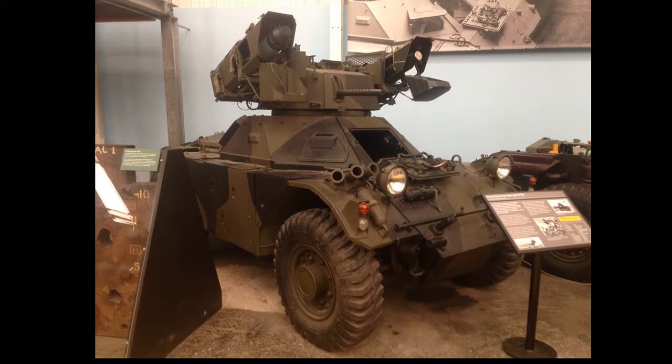Next we have the Ferret Armored Car, Mark 2/6. The Ferret itself entered service in 1952 and remained in service with the UK until 1951 — though it is still in service with quite a few other countries. This particular model is armed with two Vigilant ATGMs, and 4,405 of them were produced. I could see this as a mid-tier vehicle, maybe around tier 5 or tier 6. It would be a fast rapid-response vehicle with a good camo factor.